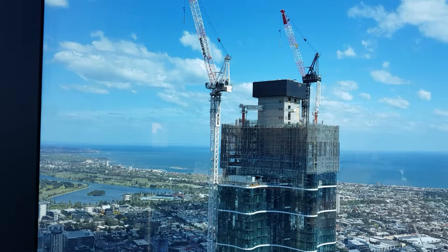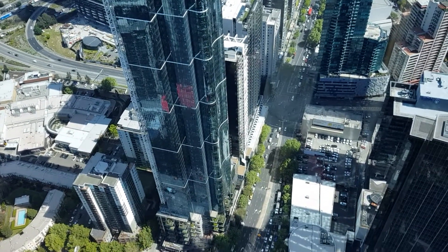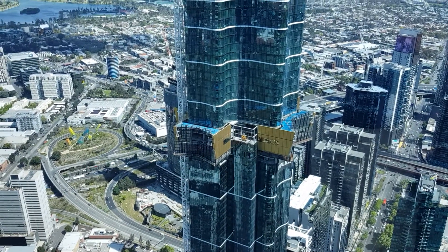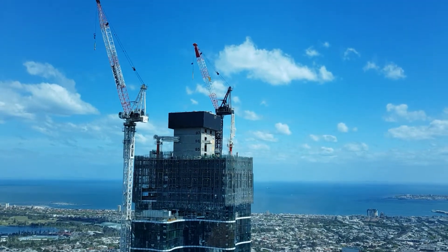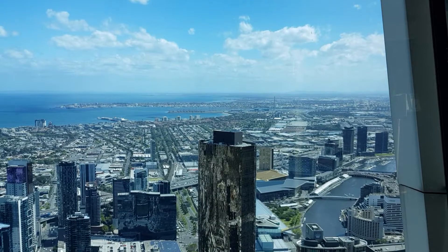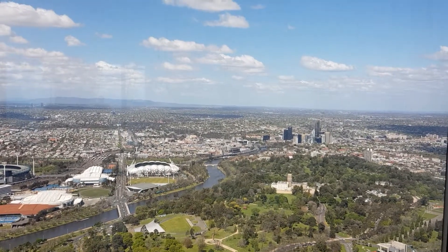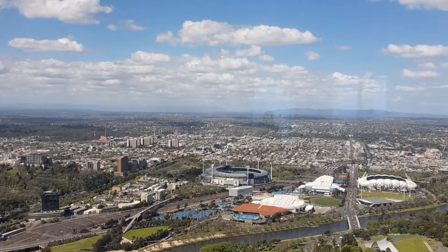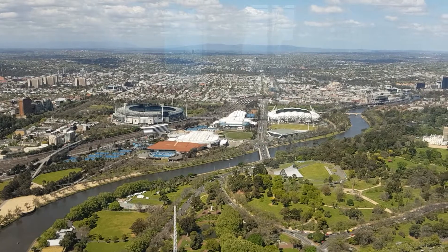New building going up. Looking straight down to City Road. Looks like they're building an observation deck over there. South Easton's Art of Town, Botanical Gardens. MCG, Miami Stadium, Botanical Gardens. Sidney Myer Music Bowl down the bottom there.